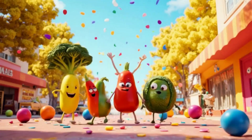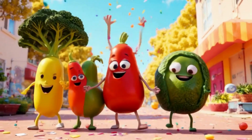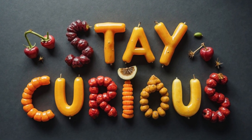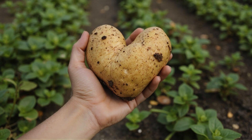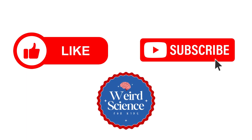Next time you see a mutant veggie, give it a high-five before you eat it. Stay curious, weird eaters. Don't forget to like and subscribe for more weird food science. And remember, nature is full of surprises — especially in your lunchbox. Thanks for watching!